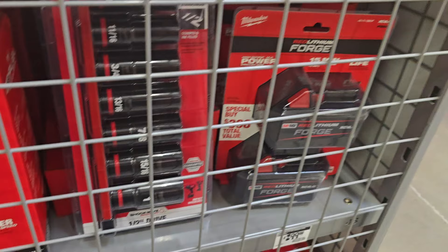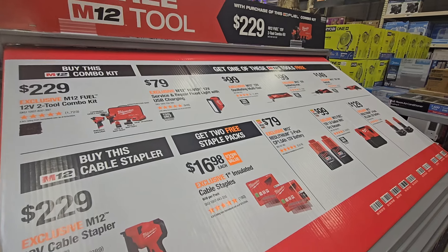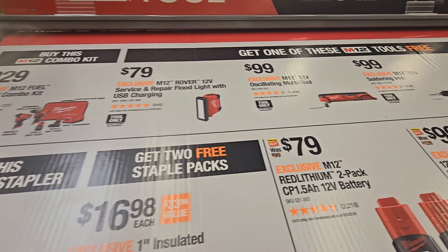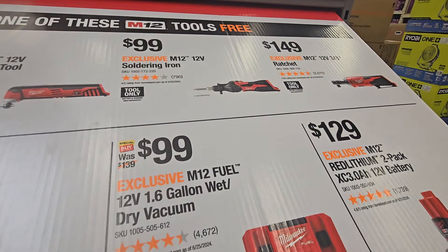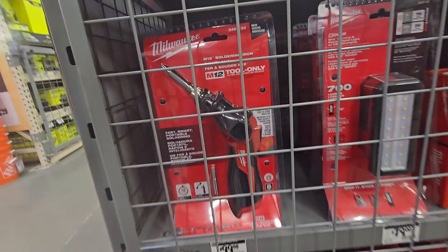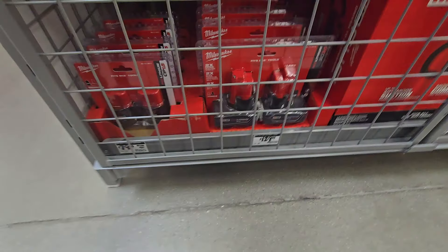On to more buy one get one free: you buy the $229 kit and get a free tool, and you buy the $229 cable stapler and get insulated cable staples free. At the top, buying that $229 kit gets you a rover light, multi-tool, soldering iron, or M12 ratchet in 3/8-inch. Those are the tools and flashlights at the bottom. The soldering iron is $99 and the two-pack of CP3 batteries as well.